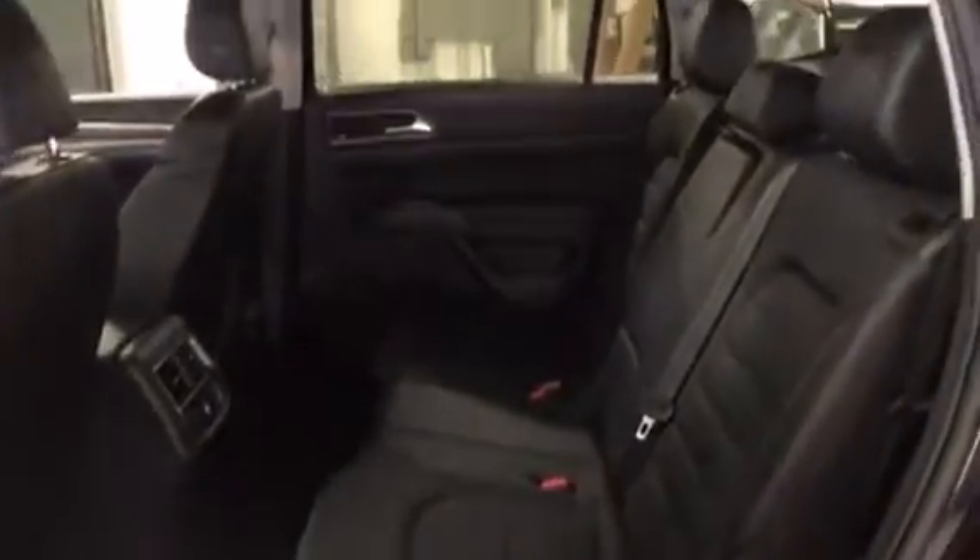The second row has a lot of leg room and a lot of head room. Second row passengers also have their own temperature controls and their own USB ports.